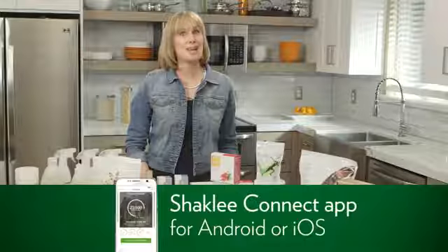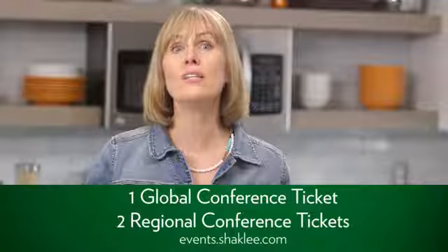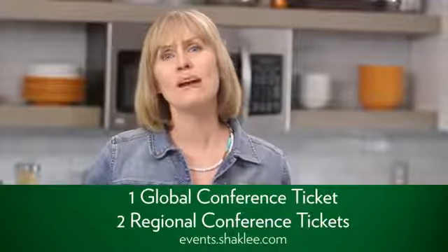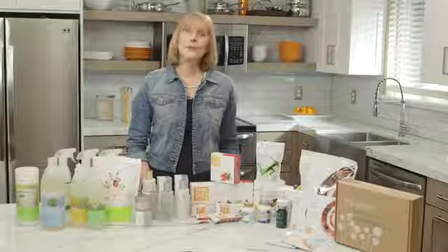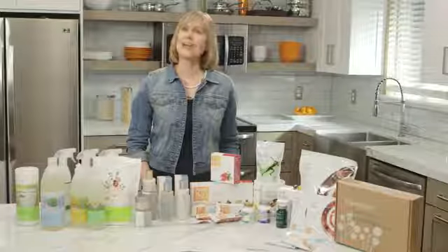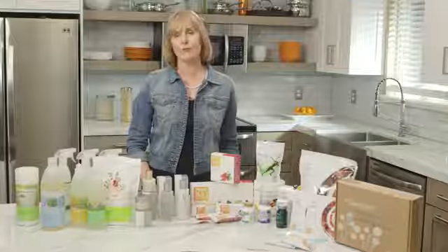Don't forget to download our app, Shaklee Connect. Lastly, you get one global conference ticket and two regional conference tickets that you'll want to use for our next events. My recommendation is to register for these events right away — you will not want to miss the global or regional conference. I want to welcome you to Shaklee once again, and I wish you all the success as you build the Shaklee business of your dreams.